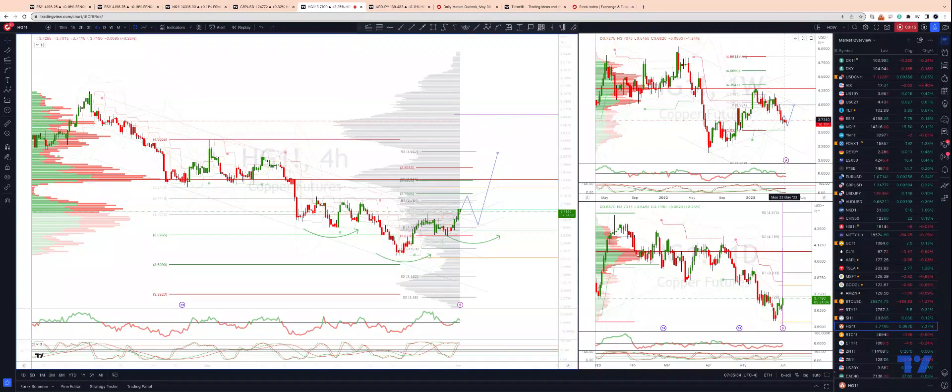A bullish reversal pattern there last week, and we're bringing in a bullish inside candle here. It's going to be interesting to see how we close tomorrow. The weekly candle, if we close towards the price of a pre-constructive pattern forecast, suggests we could get a move up to the 4.000 level.